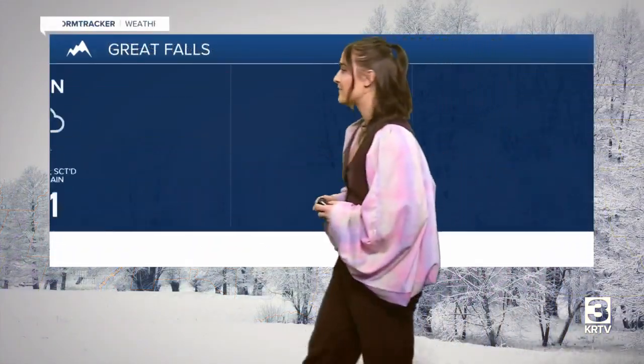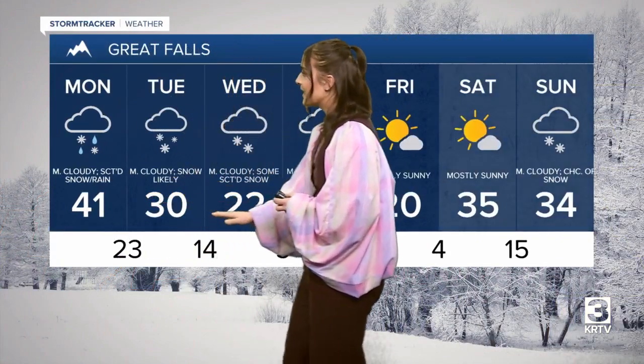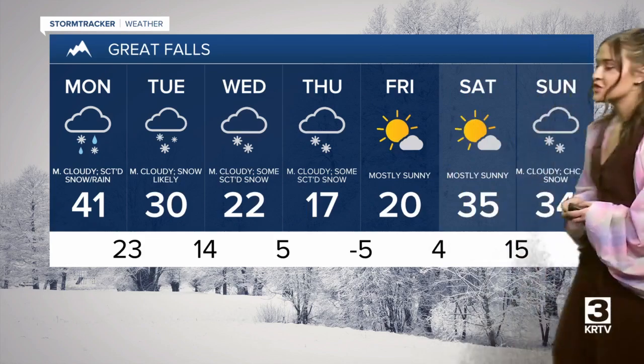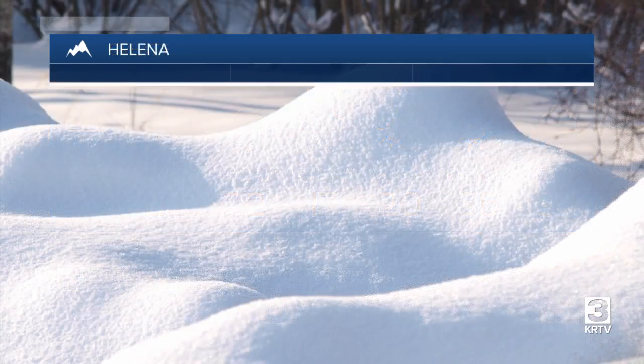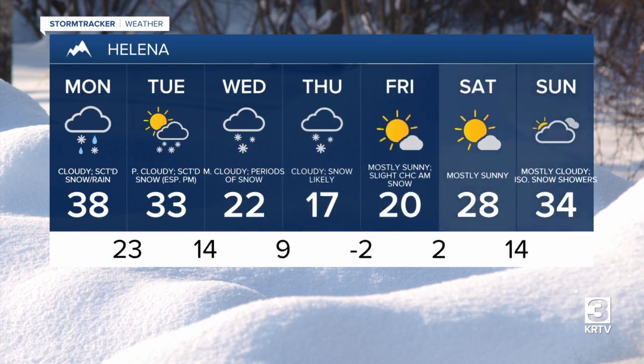Taking a look at that Great Falls three to seven day forecast, 41 is our high today. You can really see that drastic temperature change as you head into Thursday — it's going to be 17 for our high. Snow showers continue throughout the rest of this work week, but we do see a bit more sunshine and drier conditions as we hit Friday and the weekend.